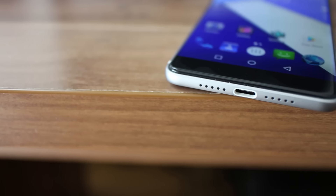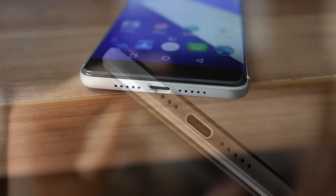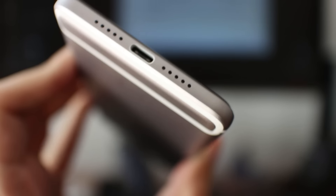At the bottom, we have two grills with a hold-out design. The left one is the microphone and the right one is the speakerphone, which is really loud. Not stereo, but on maximum levels there is no distortion at all.